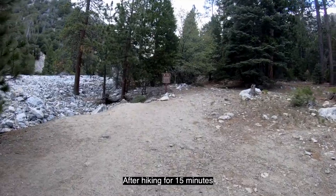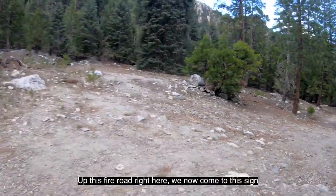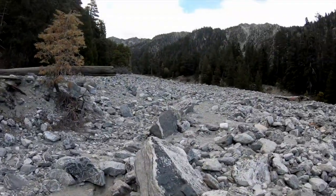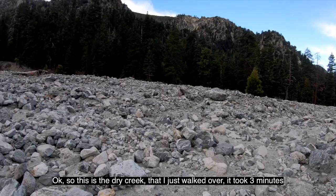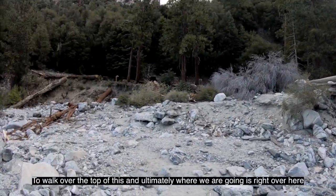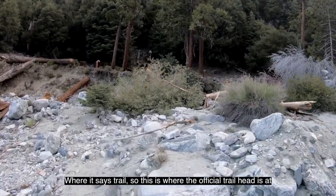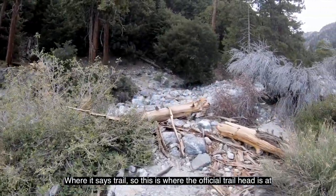After hiking for 15 minutes up this fire road right here, we now come to this sign that says go right over the rocks. This is the dry creek that I just walked over. It took three minutes to walk over the top of this, and ultimately where we're going is right over here where it says trail. This is where the official trailhead is at.